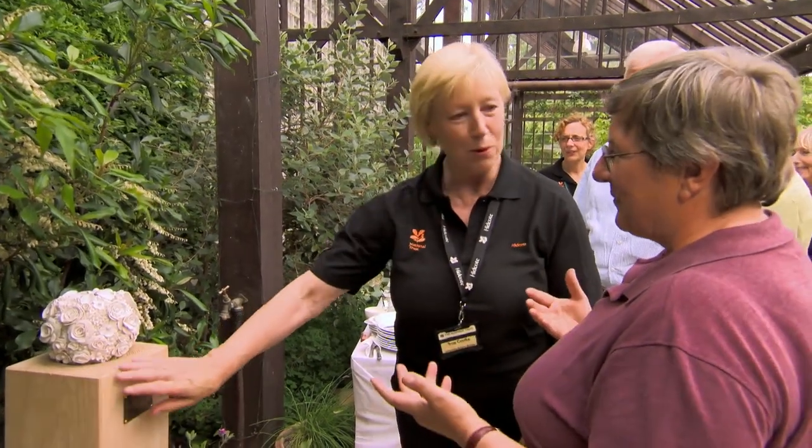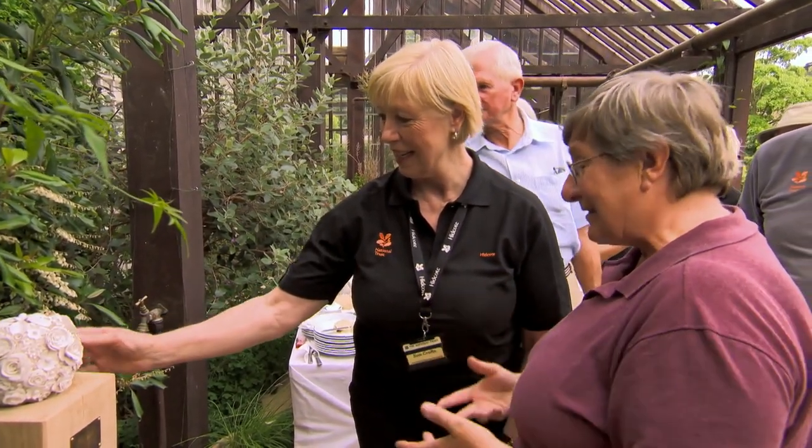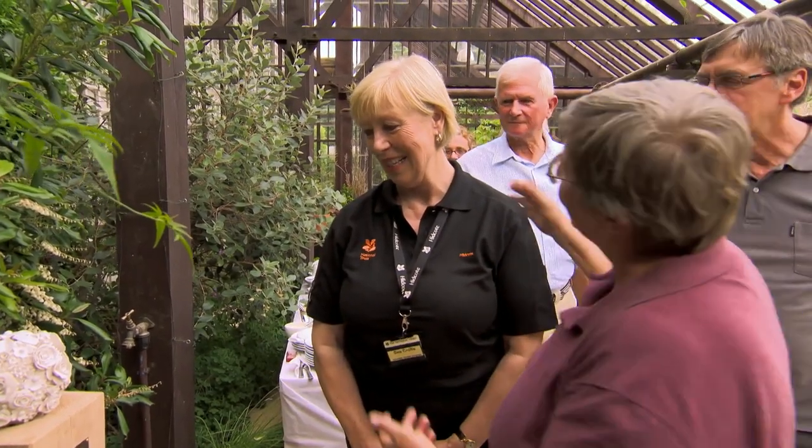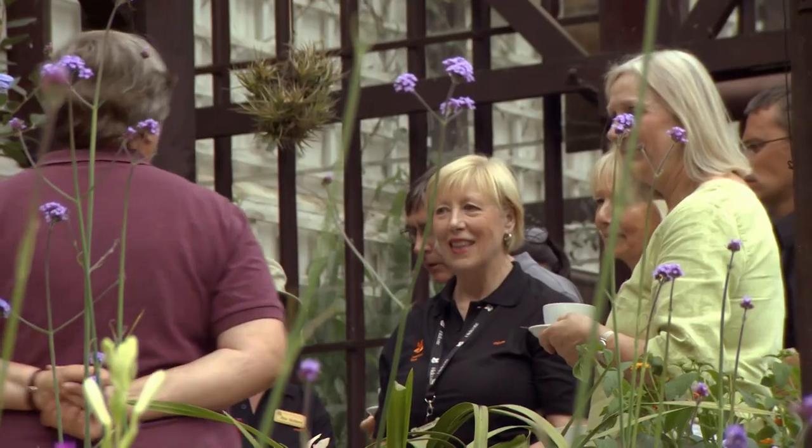Hidcote: a beautiful place with a fascinating story. A little thank you for everything you and all the other volunteers do. I can't speak for all volunteers everywhere, but for the nearly hundred volunteers at Hidcote, I would like to thank you for this lovely gift which we will all treasure. I've had an absolutely glorious time here at Hidcote, as I always do. What's nice is I've had the opportunity of meeting the guides and other people that contribute to what makes Hidcote very, very special.